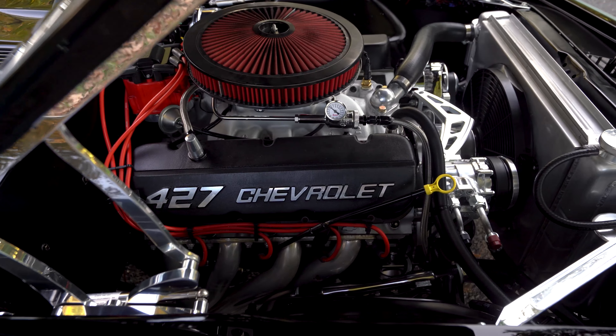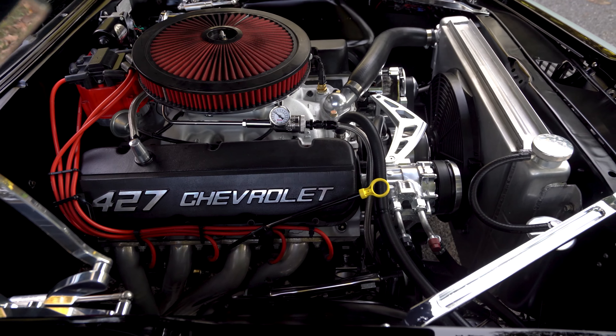So when you see this vehicle on the road, you can pull over, go to a car show or a car meet and win some trophies.